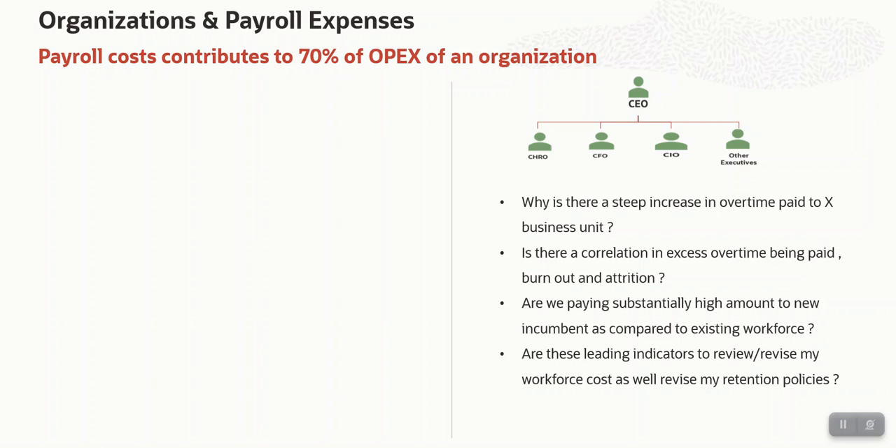Why is there a steep increase in overtime paid to a specific business unit or any other component over a period of time? Is there a correlation between excess overtime being paid and burnout or attrition? If there is continuous increase in attrition, that means you will also end up hiring more people continuously. When hiring from outside the organization, you might end up paying them a substantially high amount as per market trends. Are we paying substantially higher amounts to new incumbents compared to the existing workforce? This might lead to dissatisfaction amongst the existing workforce, who might eventually quit, leading to increased attrition.